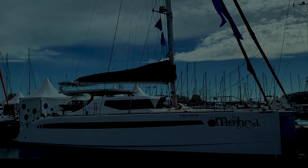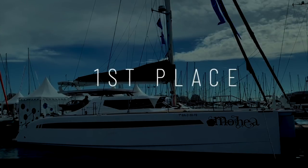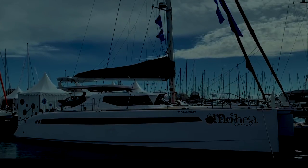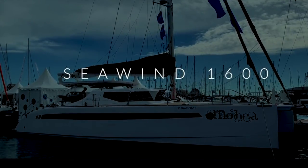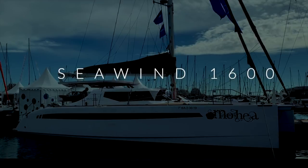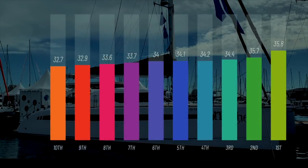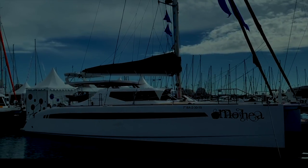And there can only be one winner. We are proud to announce first place going to the Seawind 1600 from Seawind Catamarans in Australia. You overwhelmingly voted this number one, and it pipped the Exquisite X5 to first place with a score of 35.8 out of 50. Congratulations to Richard Ward and his team.